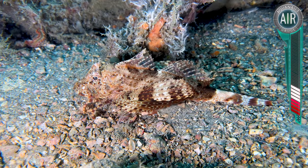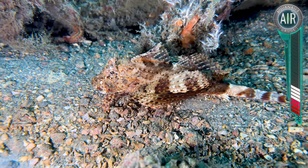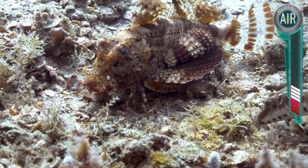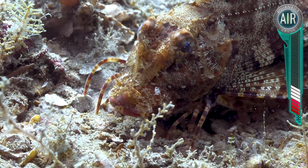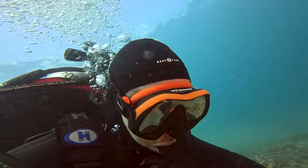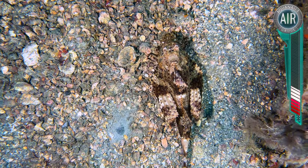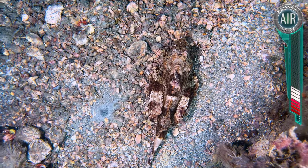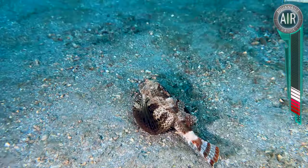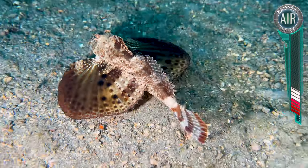Their most unusual feature has to be their ability to walk on those spines, which are nothing more than modified fins, but they definitely look like legs. This fish could have easily been named the spider fish. As you can see, they use their legs really well to walk around so they can scavenge for food. He's thinking of fleeing now, and this is a good time to see the display of those wing-like fins. And there he goes, flying across the sea floor.